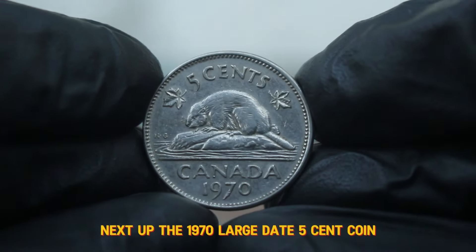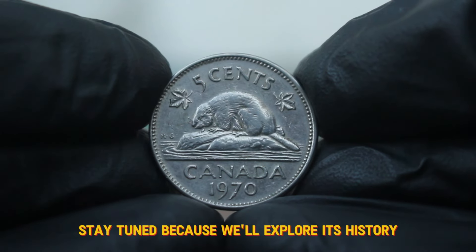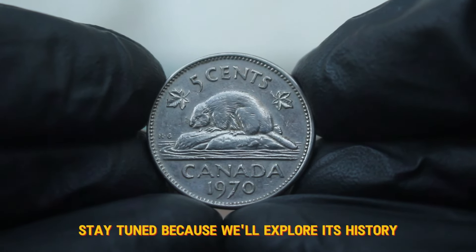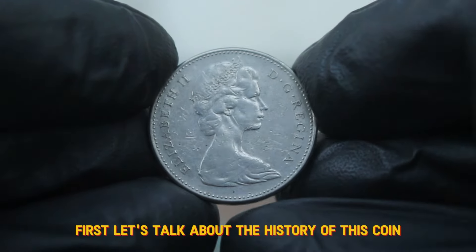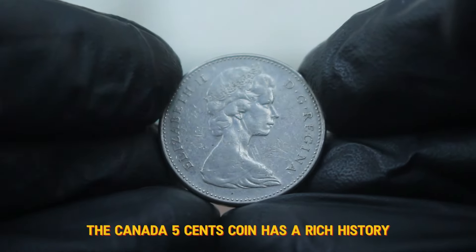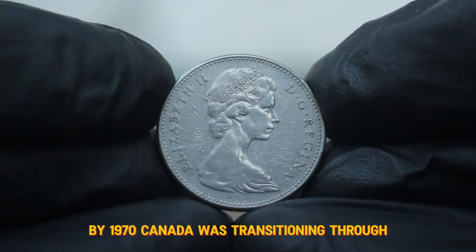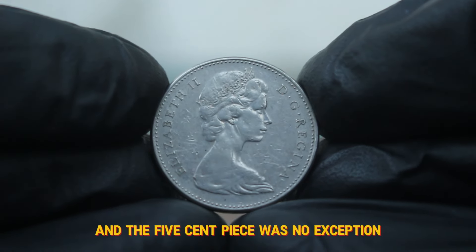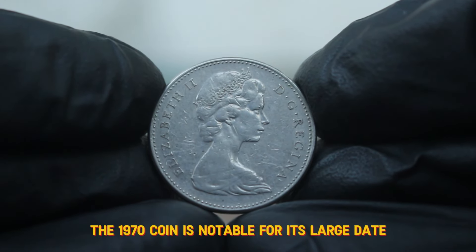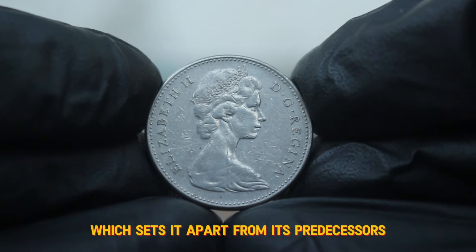Next up, the 1970 large date 5 cent coin. If you're a collector or just curious about its value, stay tuned as we explore its history, features, and current market value. The Canada 5 cents coin has a rich history, first introduced in 1858. By 1970, Canada was transitioning through significant economic changes and the 5 cent piece was no exception. The 1970 coin is notable for its large date, which sets it apart from its predecessors.